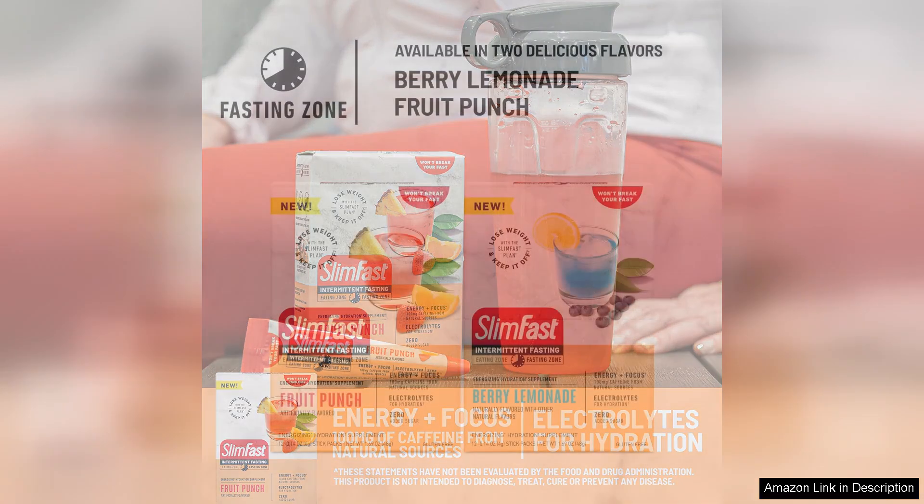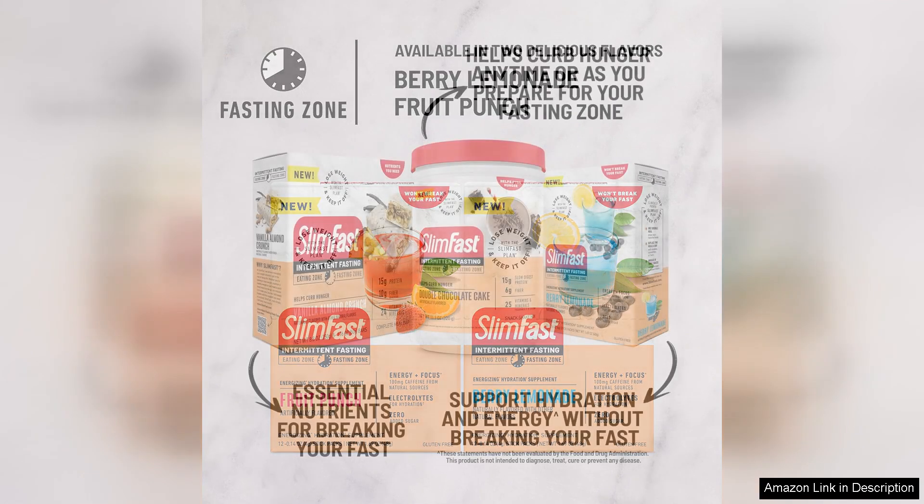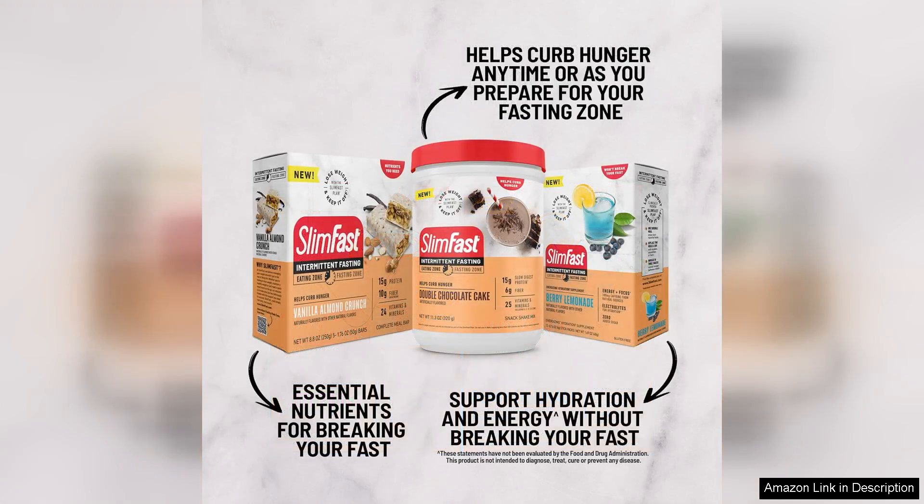The taste of the SlimFast Intermittent Fasting Electrolytes Energy Powder Drink Mix was surprisingly delicious. I tried the lemon-lime flavour, and it was refreshing and not too sweet. I found that mixing the powder with cold water created a tasty and hydrating drink that I look forward to throughout the day.